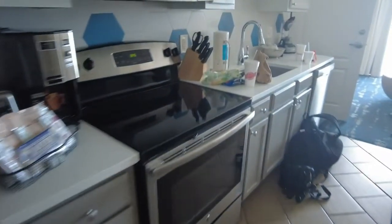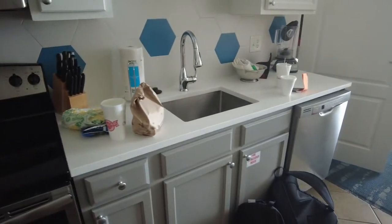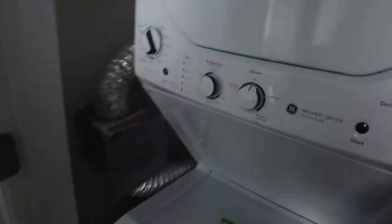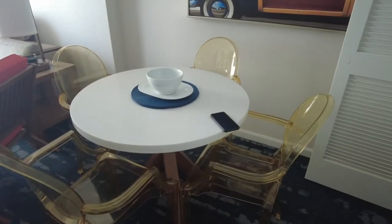The kitchen area — excuse our mess already, we had something to eat and brought it back to the room. And you have your laundry area as well.